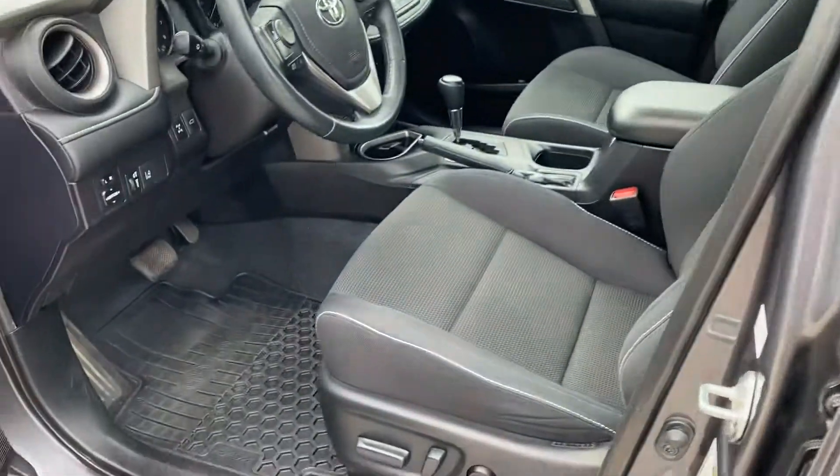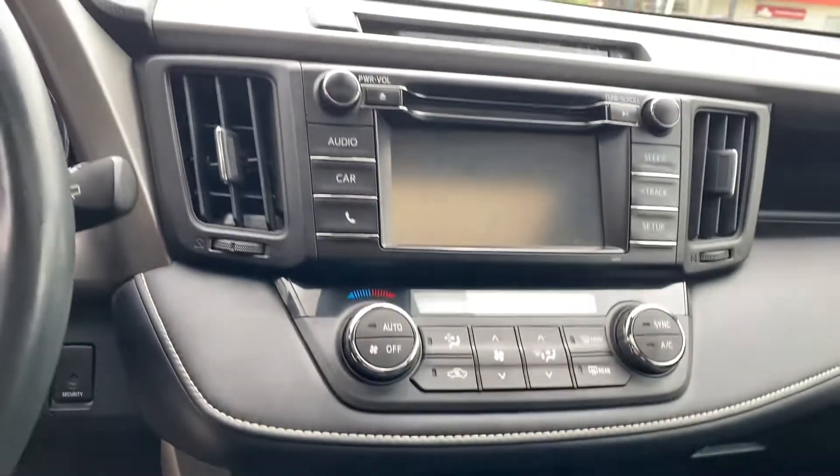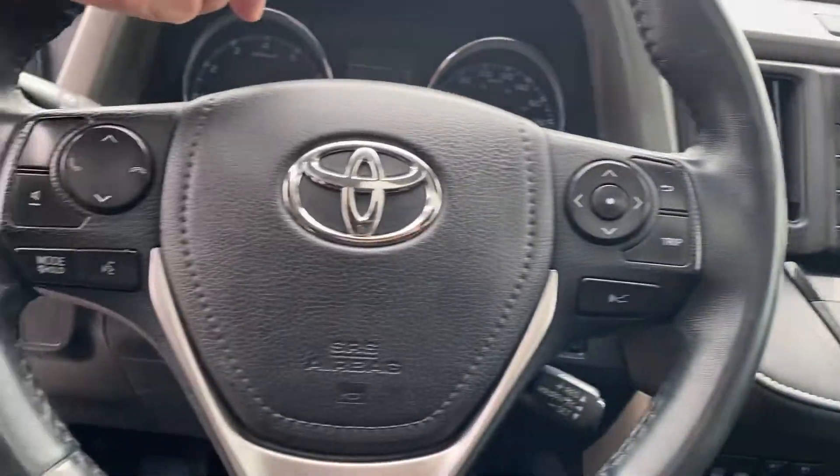It has keyless entry, power driver's seat, heated front seats, backup camera, and Bluetooth of course.